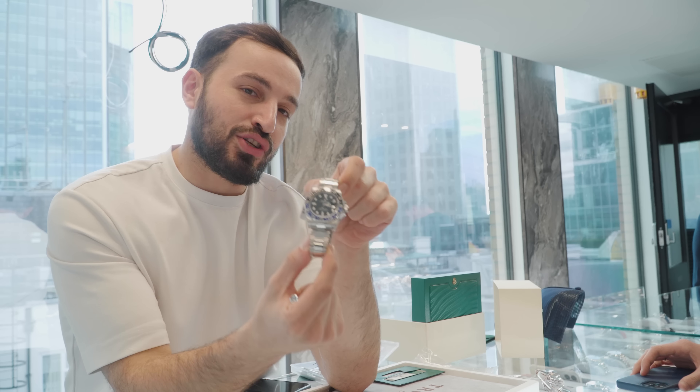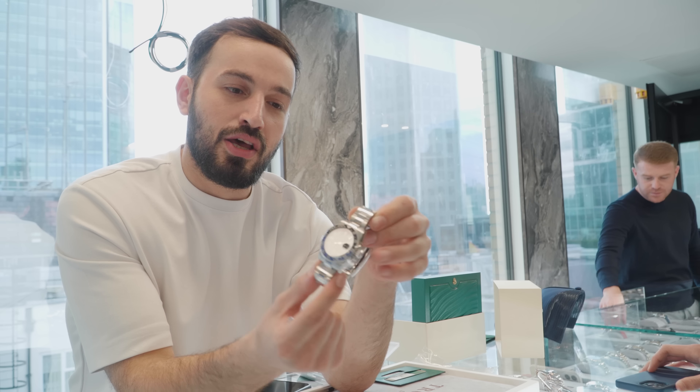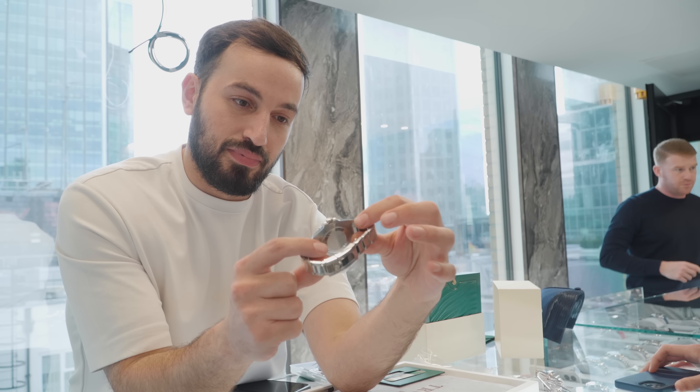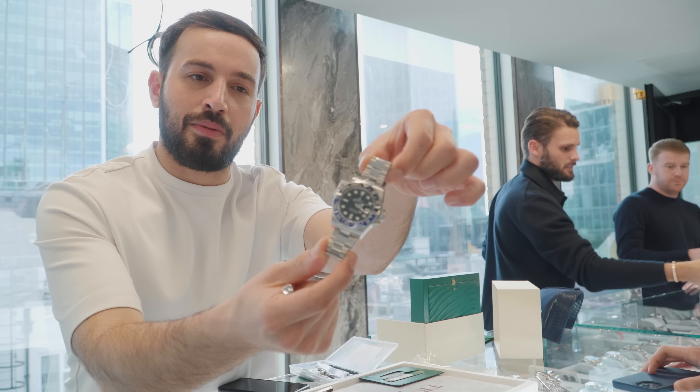This is the original Batman, the one and only. This was before they came out on the Jubilee, where the Batgirl got introduced in 2019. So these ones are offering anything from 2010 up to 2019. It's a lovely watch - GMT is one of my favourite sports models.